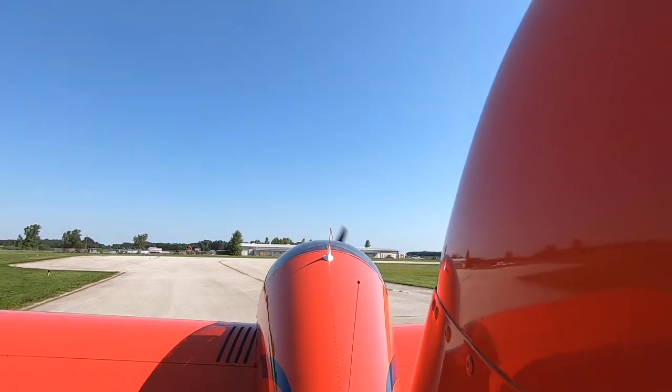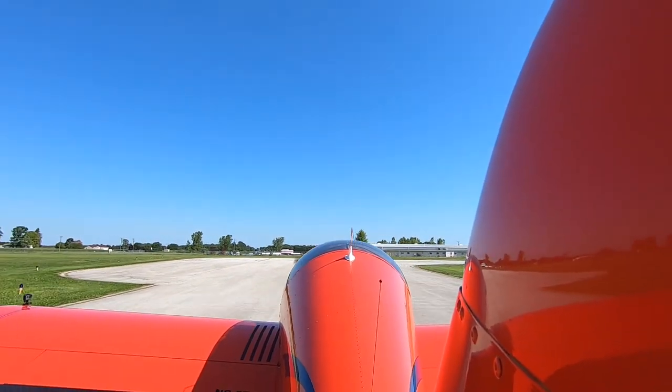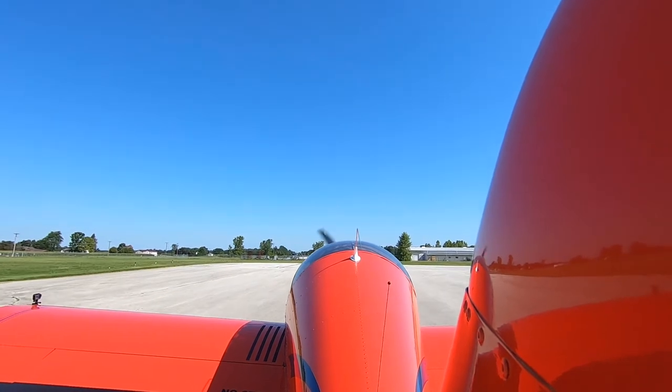Fulton County Traffic, Experimental 1 Uniform Delta, going to be departing runway 9, Fulton County. Will be departing the pattern to the northwest. Fulton County.